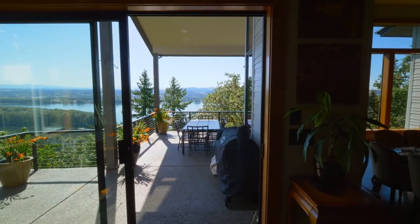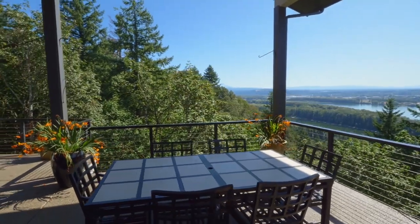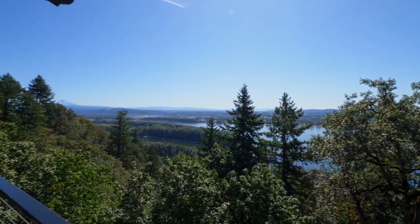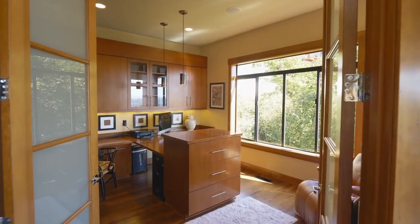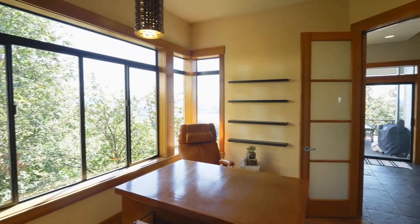Head out to the covered patio where you can relax and unwind while taking in the incredible views. A main-level office is designed for two with tons of storage and built-ins.